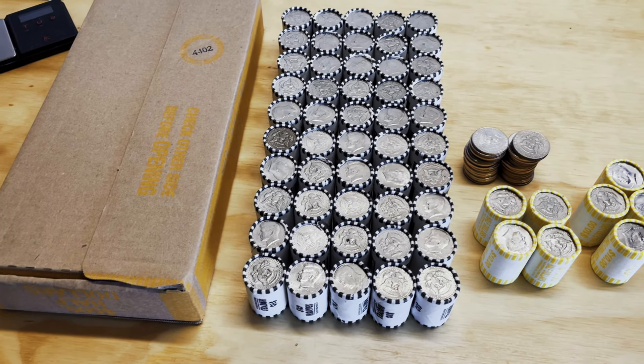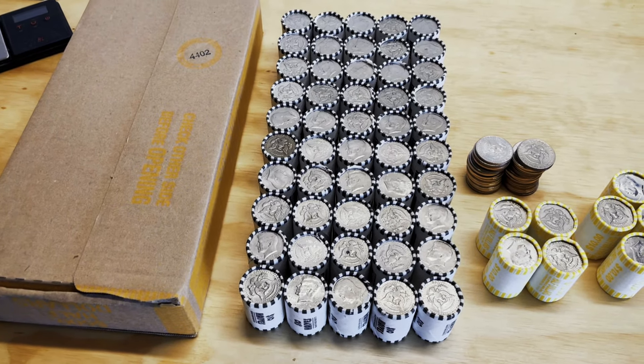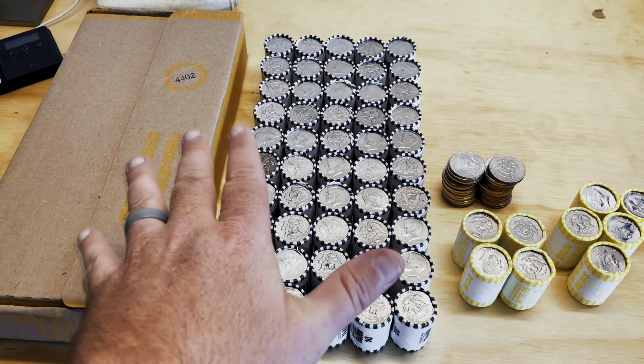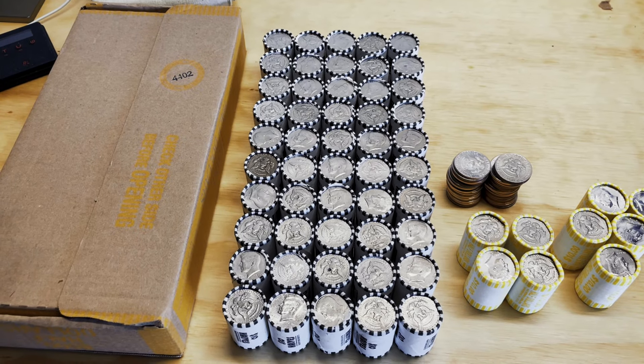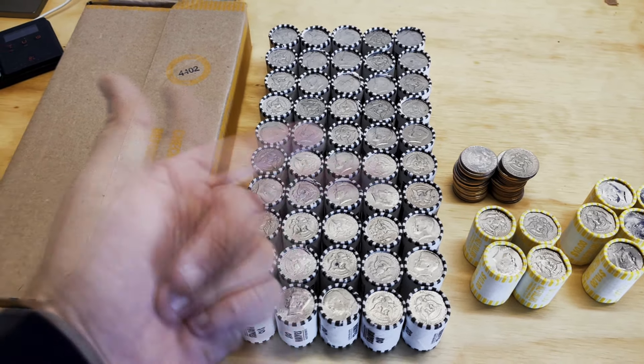Anything else that's odd and curious — proofs, NIFCs — and of course silver is what we're after. We'll also be searching for some varieties, including some of the DDOs that are out there. No FGs, but anything interesting. I don't have a scope, so it makes it a little difficult sometimes. Let's dive in and see what we can find.